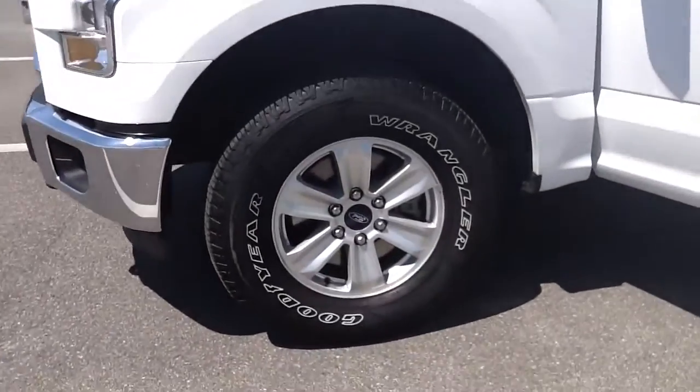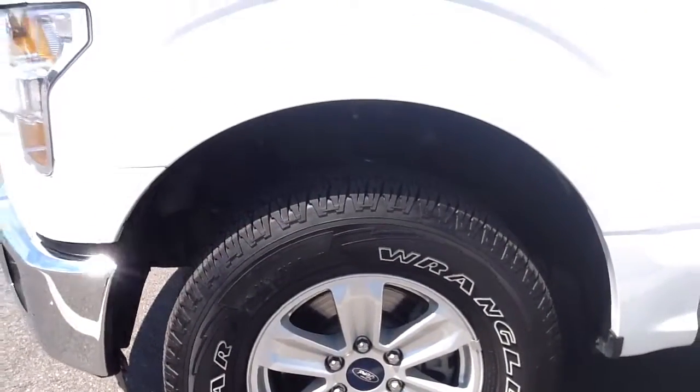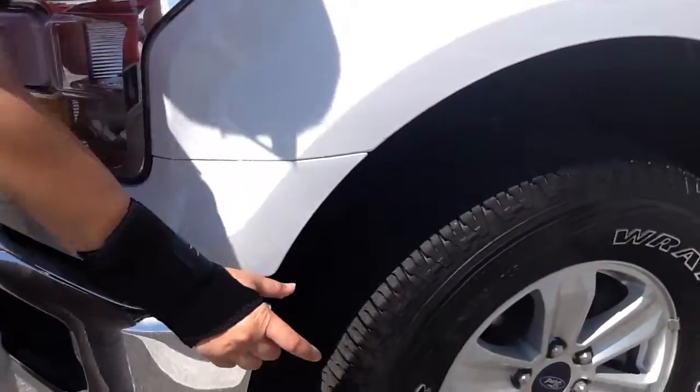So if you can just zoom in on the tires for me, Michelle, and then come on this way so he can see the tread if you do it from an angle.